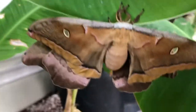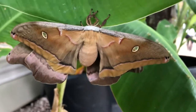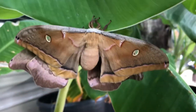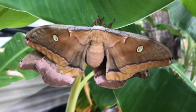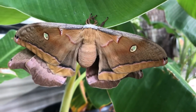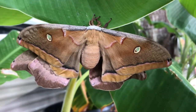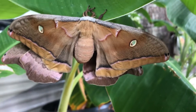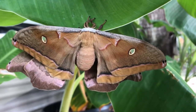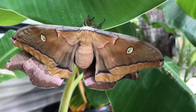Those are really very large, very awesome-looking moths. I've always believed that the spots on their wings are there to resemble eyes, so that predators might think twice about eating them, because it might resemble a larger animal or something.